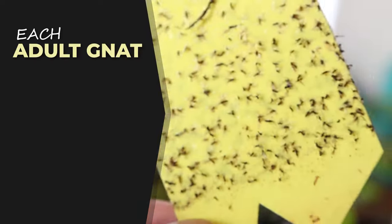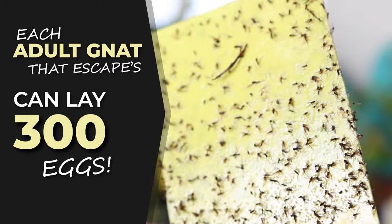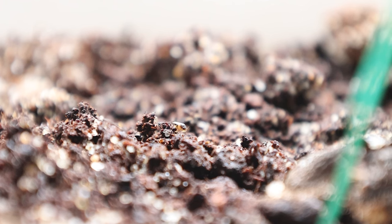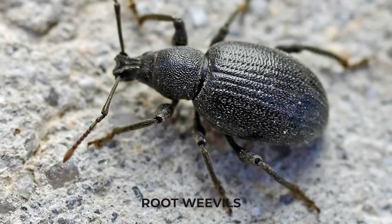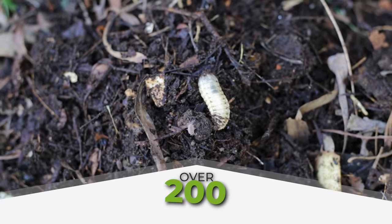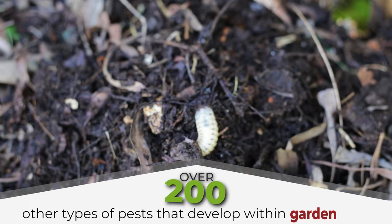Each adult fungus gnat that escapes can lay up to 300 eggs and the problem quickly scales out of control. Here's the best way that I've found after a lot of hair-pulling moments — how you can successfully deal with those little pesky critters for good. What's more, this method is also highly effective against Japanese scarab beetles, root weevils, many types of fleas, and over 200 other types of pests that develop within your garden soil.